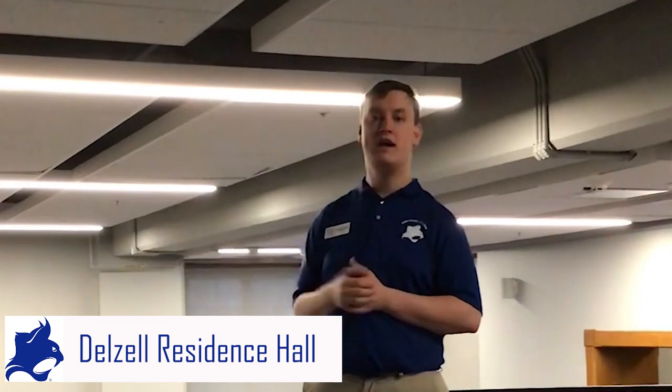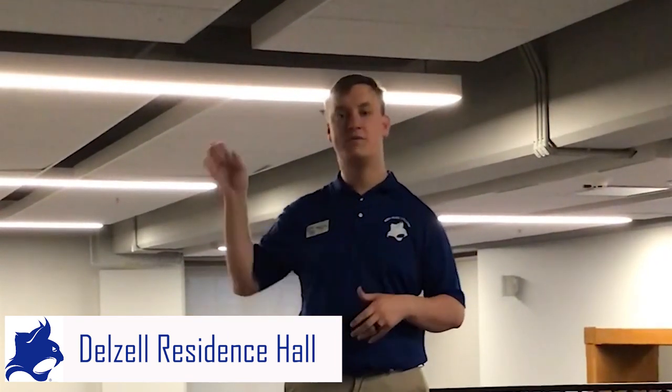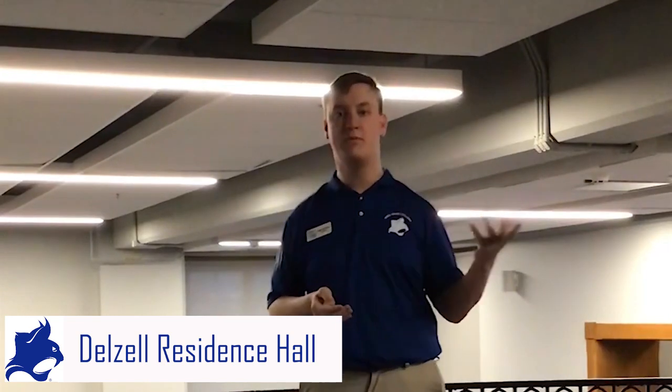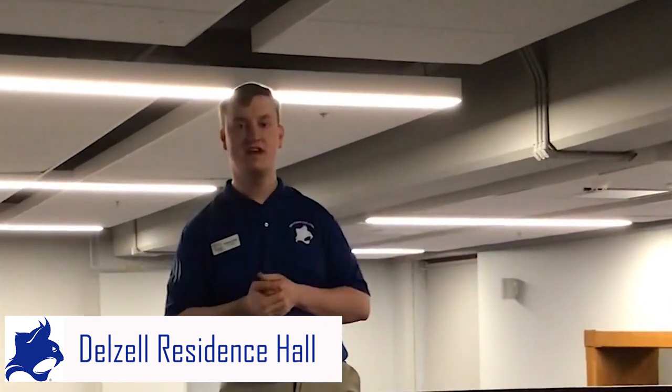We also have an entertainment system where you can pick up any of your gaming consoles or your computer and it will project it onto the wall. You can watch movies or whatever else you want to do. We also have free laundry in this building and free wi-fi. Let's go upstairs and check out the room.